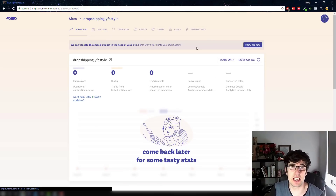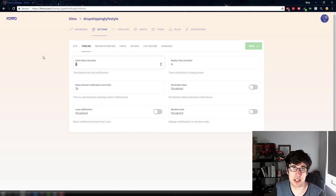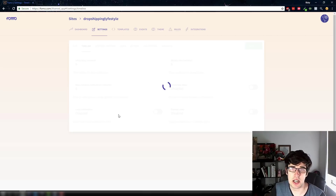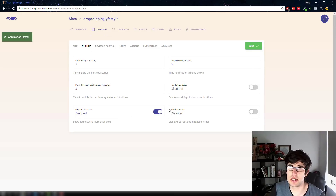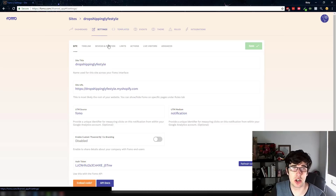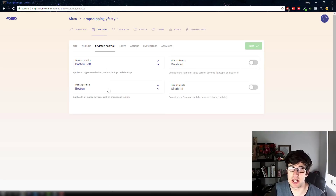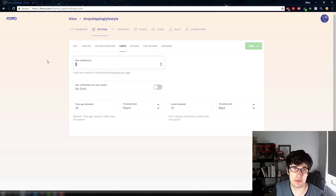In your settings — which will vary per person — once you connect it, it'll push the FOMO notification so it can track conversions. I have the initial delay set to 5 seconds, display time set to 5 seconds, delay between notifications 5 seconds. I don't randomize the delay. I do loop notifications. The position is always bottom left. I set max notifications to 50, basically no limit.